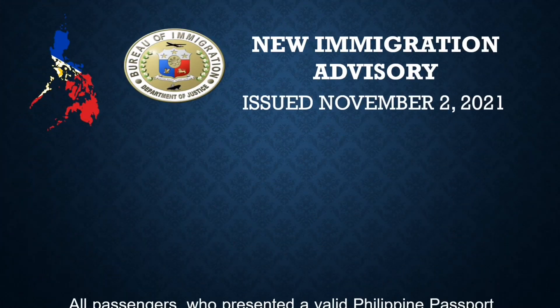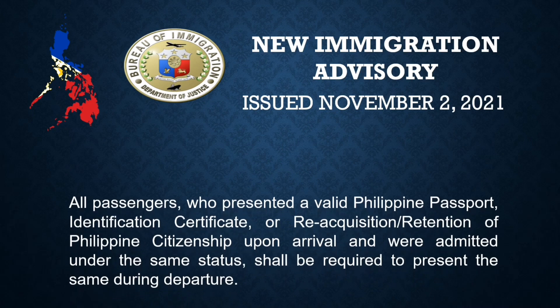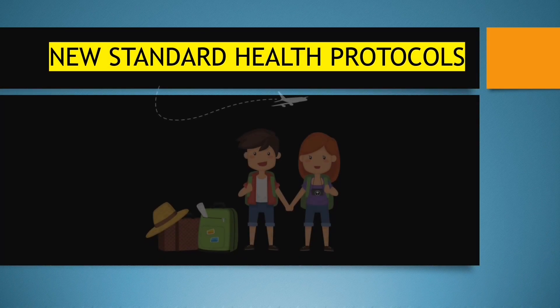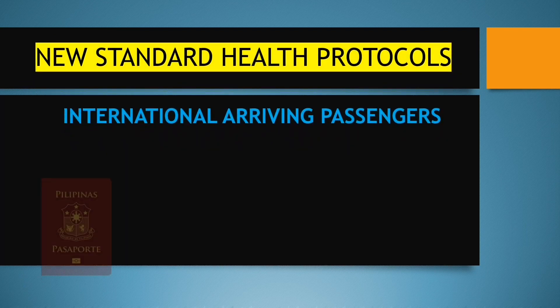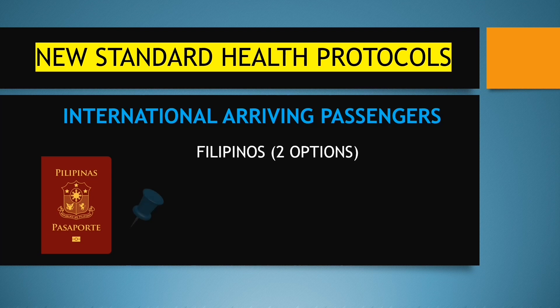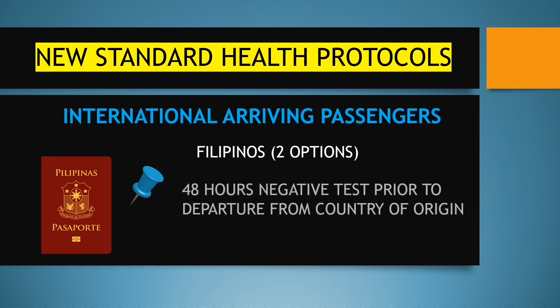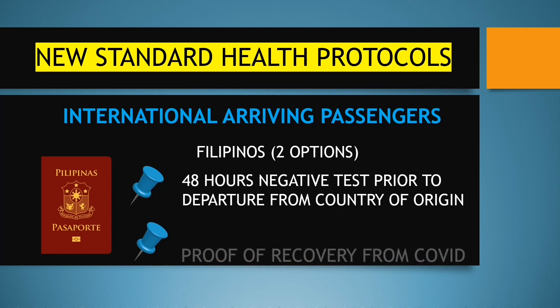In essence, if you arrived in the Philippines using these travel documents, you must also use the same documents to exit the Philippines. Here is the actual memorandum from the Commissioner of the Bureau of Immigration, Jaime Morente. Here are the new standard health protocols for all arriving passengers. If you are a Filipino or a Philippine passport holder or a dual citizen, you have two options: either you can present a negative RT-PCR test prior to departure from country of origin, or you can also present proof of recovery from COVID.